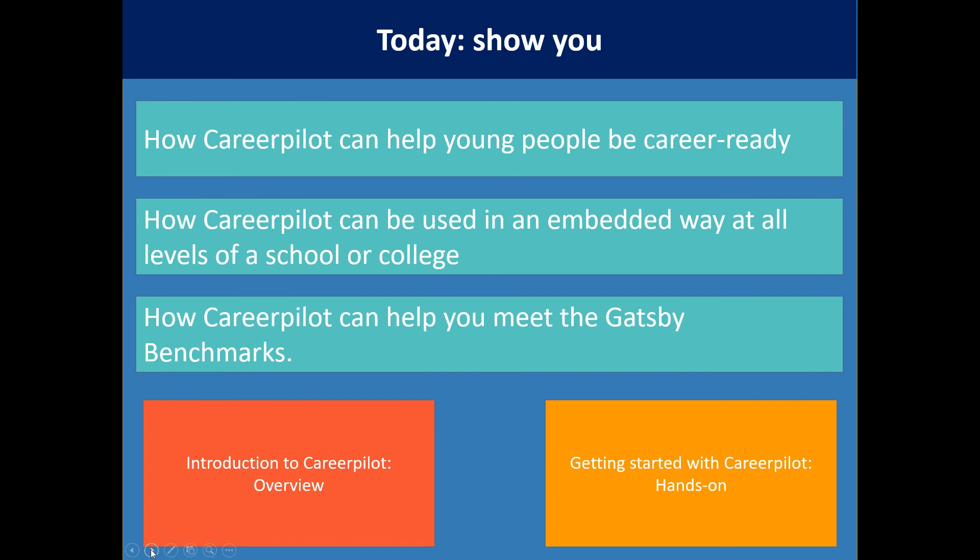We also have a webinar called 'Getting Started with CareerPilot', which is a bit longer — about an hour and a quarter — and is a hands-on session which will show you how you can get started with a specific year group and all the resources you can use to get you started.